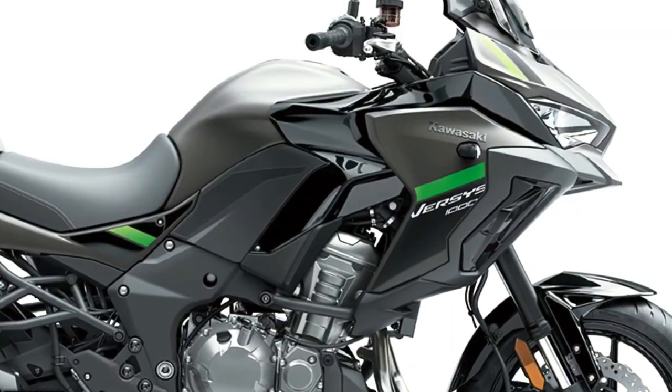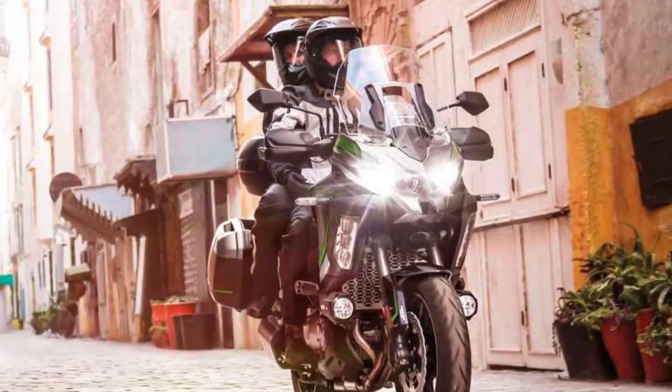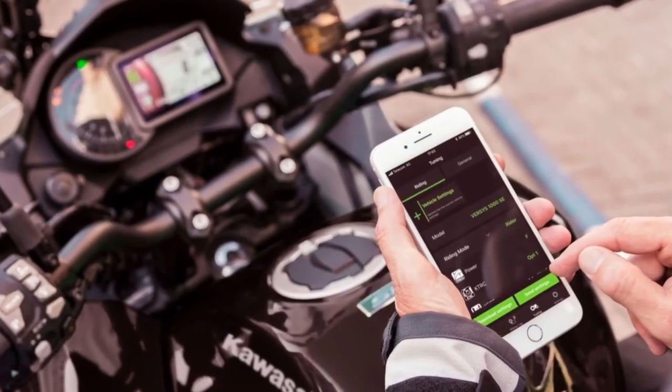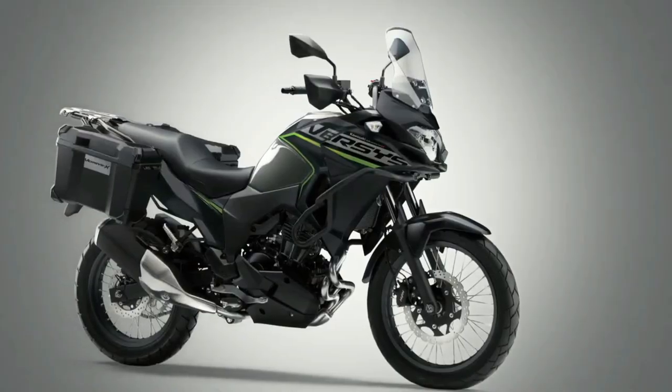Additionally, like each machine in the range, the standard machine is also available in a number of addition model types from Kawasaki dealers covering Tourer, Tourer Plus, and Grand Tourer, making the overall range option an impressive 12 models.